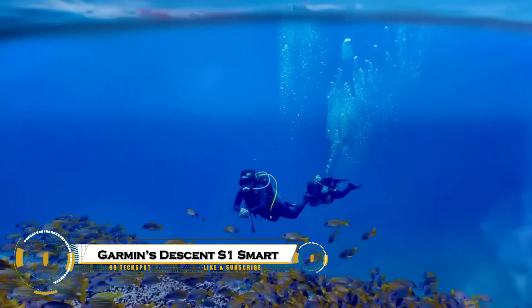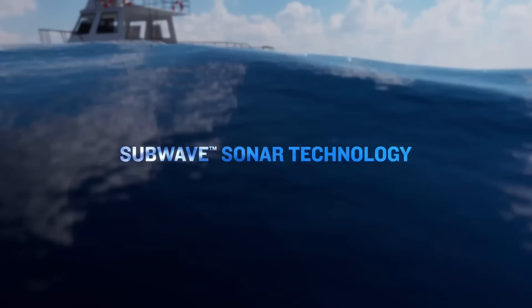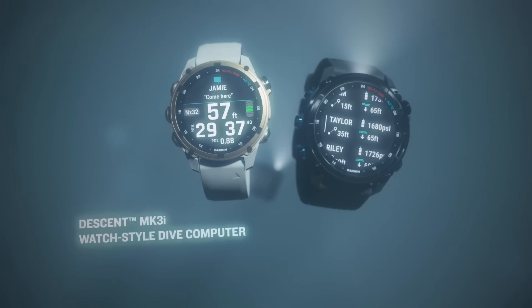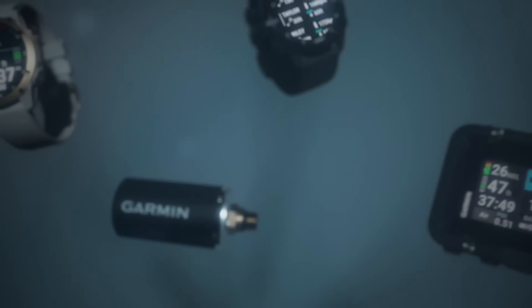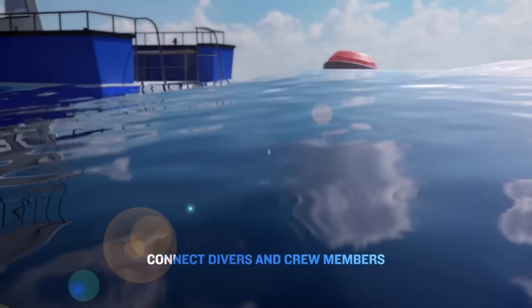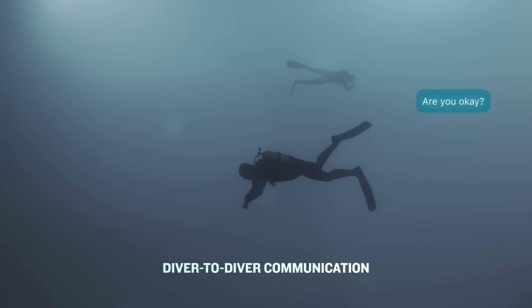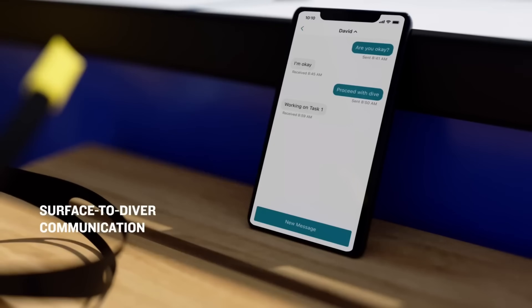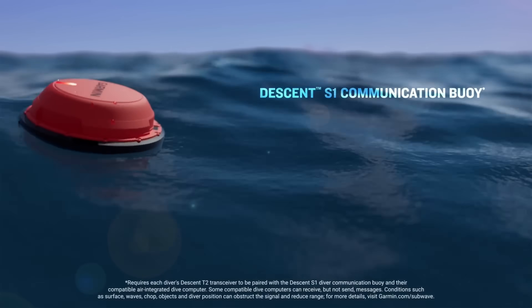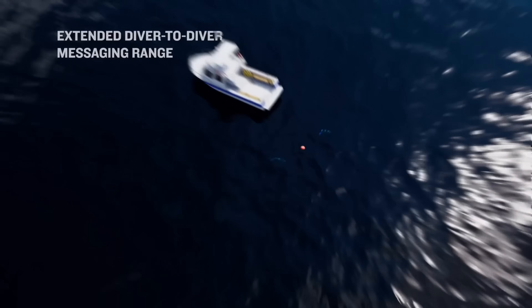Garmin's Descent S1 Smart is a revolutionary smartwatch designed for divers and ocean explorers. Built with advanced dive technology, it offers GPS-based surface navigation, dive logs, and safety alerts, ensuring a smarter and safer underwater experience. The sleek design combines durability with style, while its bright AMOLED display remains crystal clear even in deep waters. With multi-sport tracking, heart rate monitoring, and smart notifications, the Descent S1 is not just a dive companion — it's a powerful adventure smartwatch for those who live to explore both land and sea.